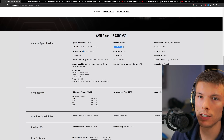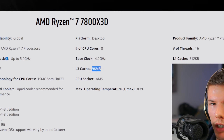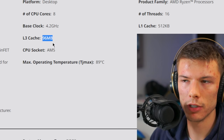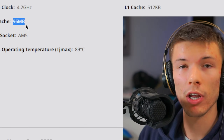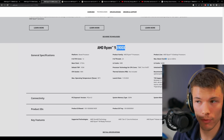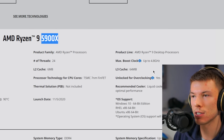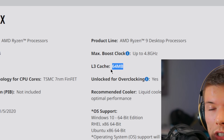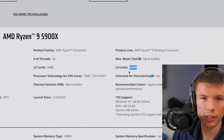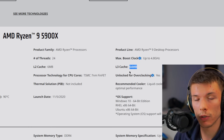What makes the 7800X3D special is its 96 megabytes of L3 cache. Cache can be a little hard to understand, but just know: bigger number means better. Compared to a CPU I own, the Ryzen 5900X with 12 cores, which only has 64 megabytes of cache — that's quite a bit, but nothing compared to the proportional relationship the 7800X3D has.